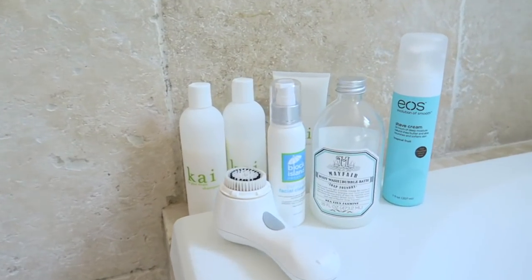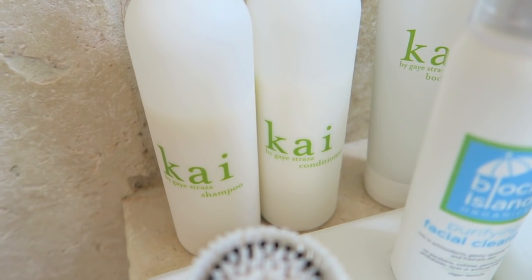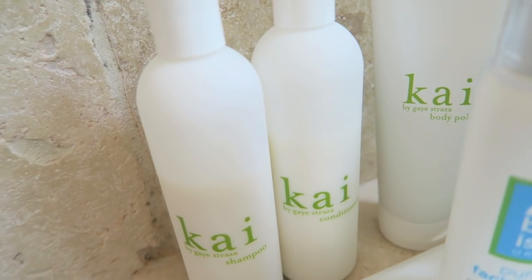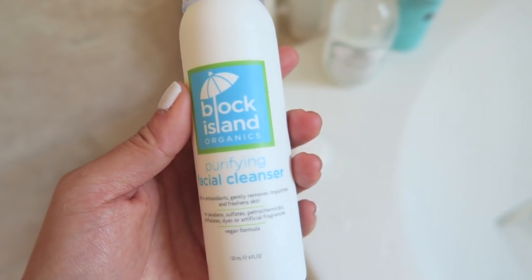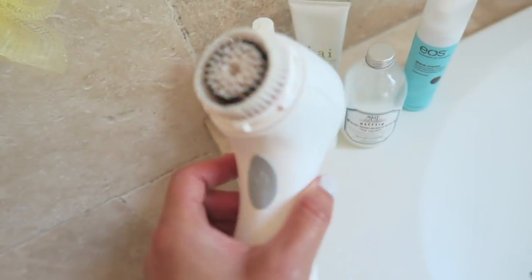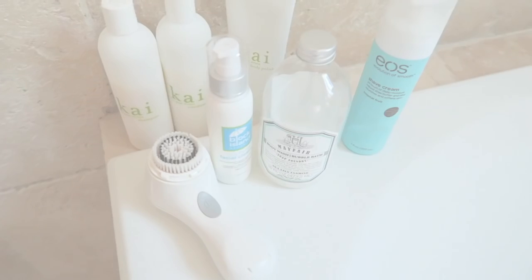For my bathroom routine, the shampoo and conditioner of my choice right now is Kai. It smells so fresh and floral — just the perfect scent. I'm also using the Block Island facial cleanser along with my Clarisonic Mia, and my skin has been looking so much better than it was before. Thank you all for your comments and suggestions. I think I'm back to okay with my skincare.